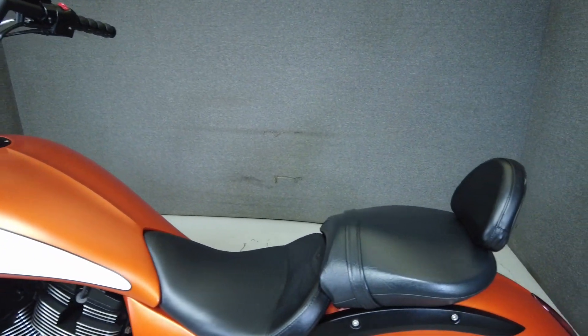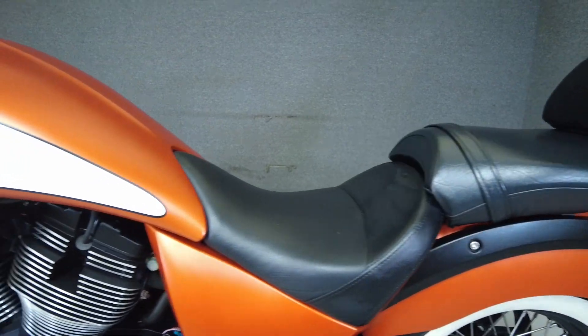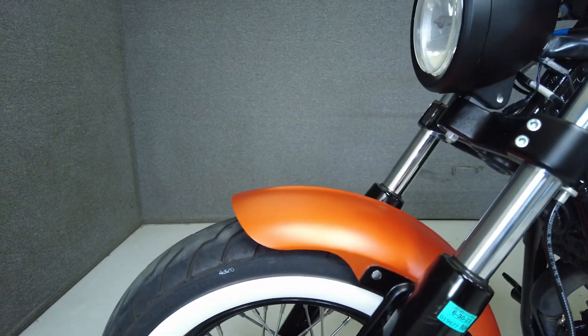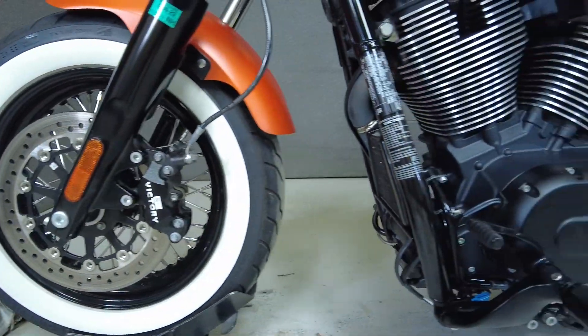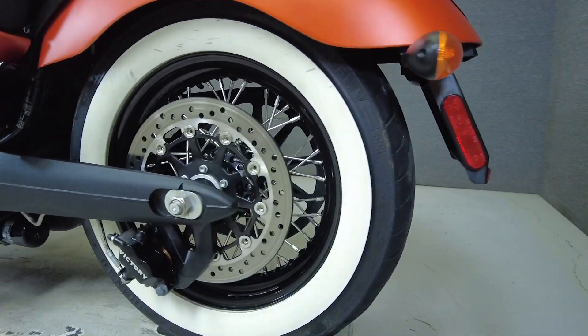To see everything we know about this vehicle, including full mechanical and cosmetic condition reports, the service repair order, high-resolution photos, and more, please review the listing on our website. We have also purchased the CycleCheck Vehicle History Report. You can view this report by clicking the link on the right side of the video.